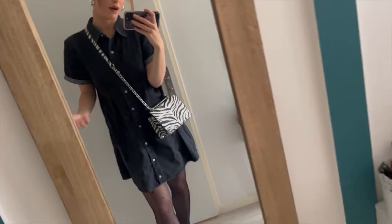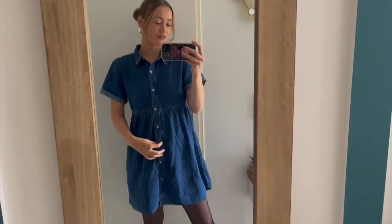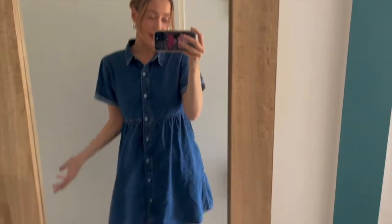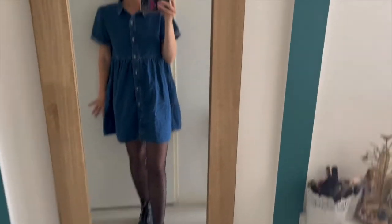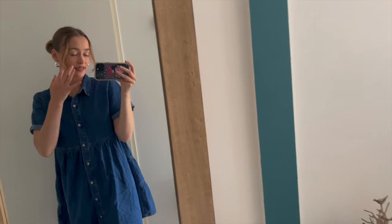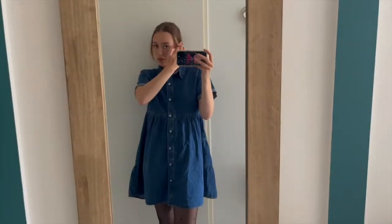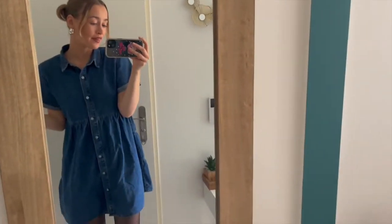Next we have the blue dress, which actually I feel like I like even more than the black one. It's literally exactly the same but in blue. I've got the same tights on and my Docs. I've been wearing these dresses literally every day and I'm probably gonna get some more.